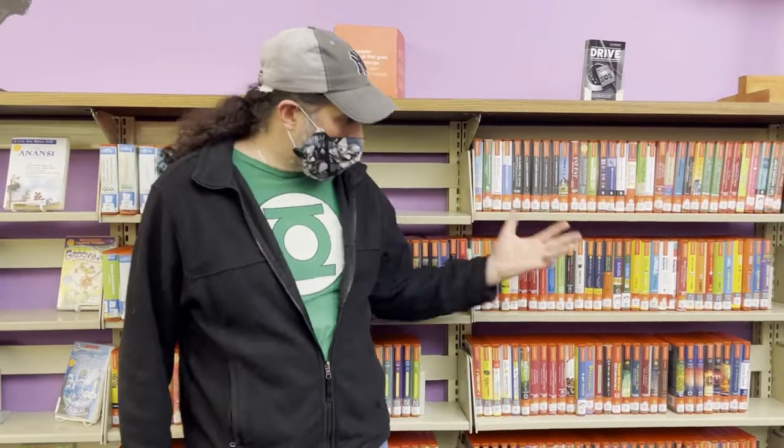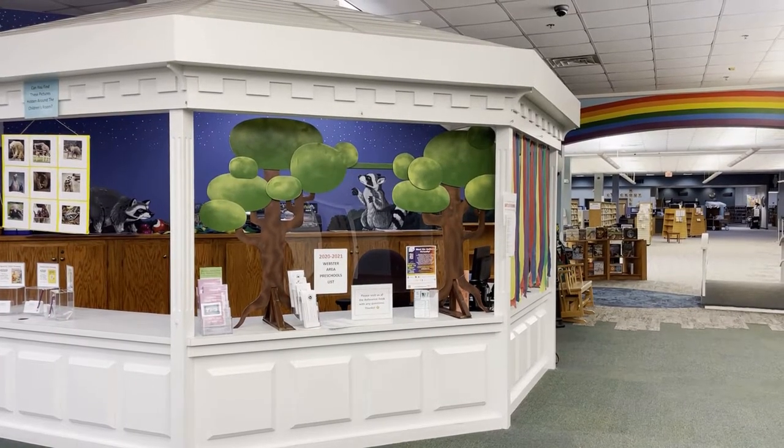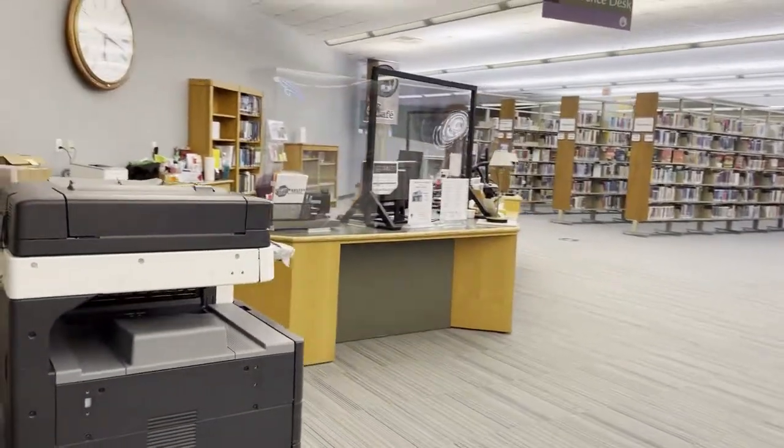All you need to check out one of these awesome Playaways is a library card, which you can get for free here at the library if you don't have one already. If you have any questions at all, you can always ask for help at the reference desk here in the children's room or right around the corner in the main area of the library. Thank you so much for watching this video, and we hope that we'll see you soon to come check out one of our amazing Playaways.